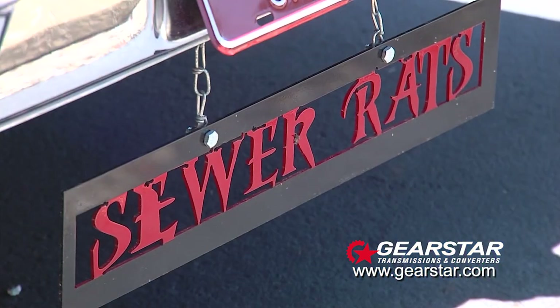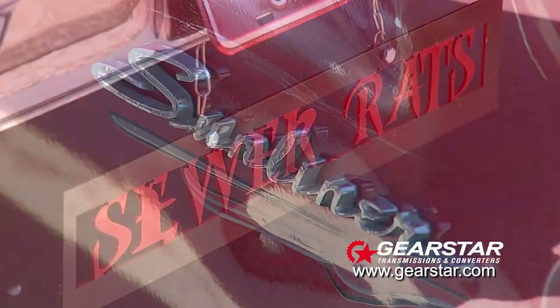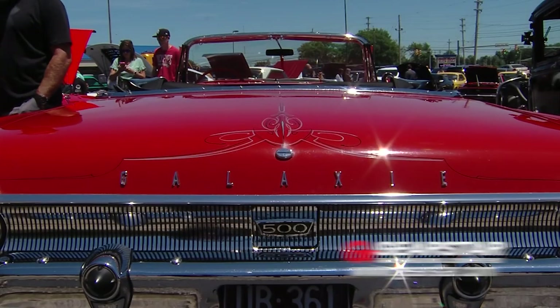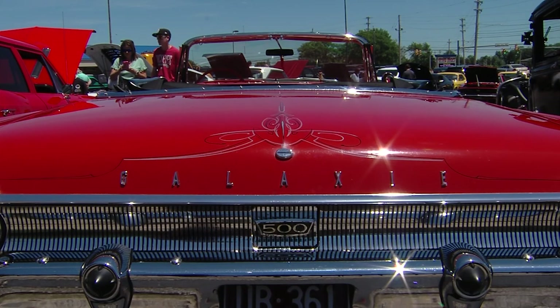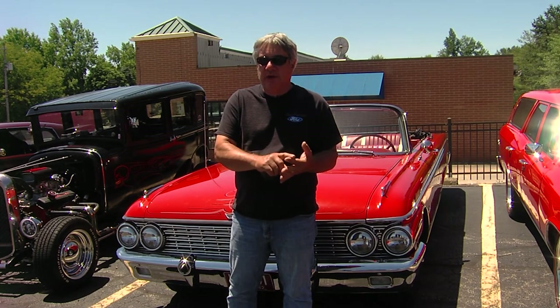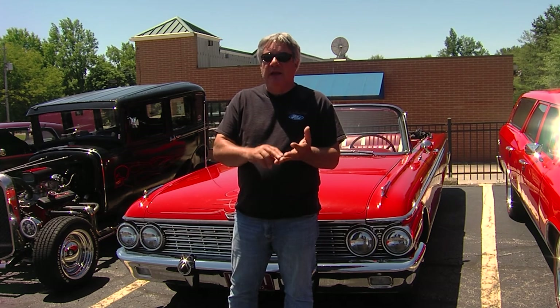Did you have to do anything to it? Yeah, the car needed a lot when he gave it to me. It had been sitting for quite a while. Over the winter I did all the brakes, redid all the steering, new tires, new wheels, and basically went through the whole thing mechanically. Then I had new seat covers put on and a new convertible top.